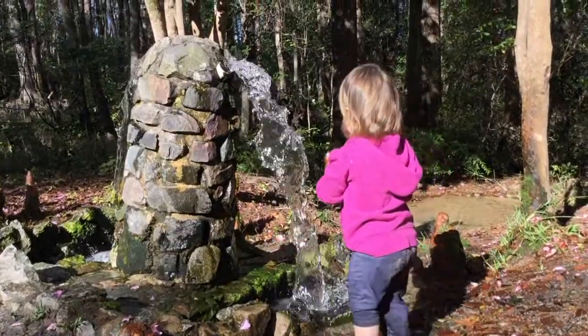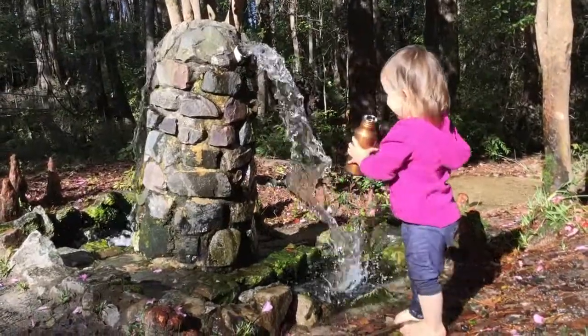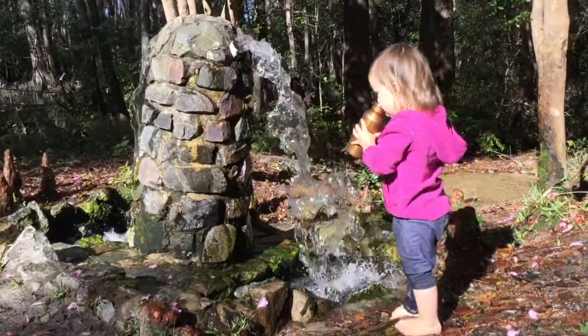Welcome to Aiken State Park. I'm Ranger James. Today we're going to take a look at an artesian well located in our park. This is one of my more favorite features. I fill up my water bottle here during the summer months. The water is abundant and tasty.